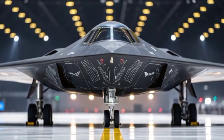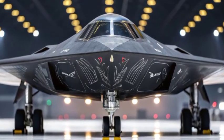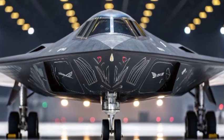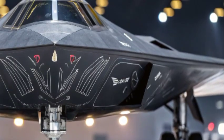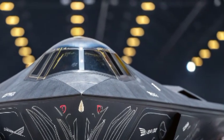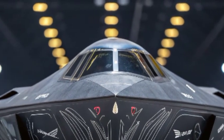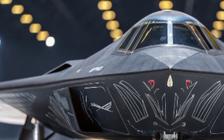Welcome back to Auto Zone. Today we're talking about the B-21 Raider, a cutting-edge stealth bomber developed by the U.S. Air Force. The design of the B-21 Raider is all about stealth and precision — with its sleek aerodynamic shape and advanced materials, this aircraft is designed to evade enemy radar and deliver precision strikes.